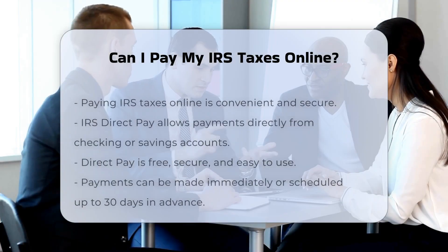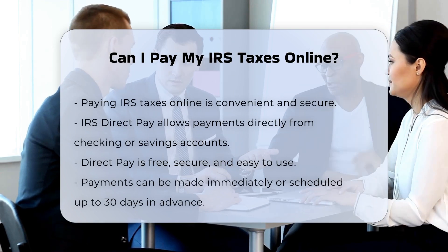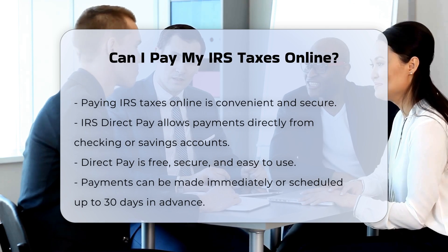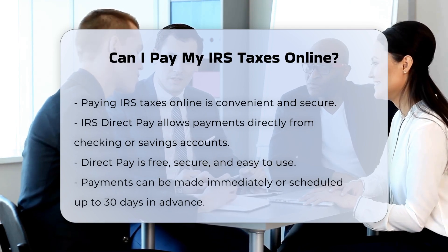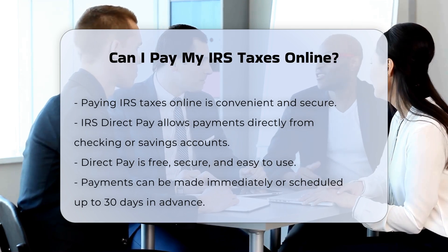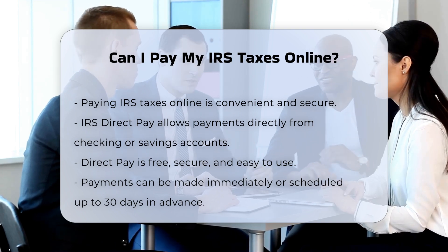Paying your IRS taxes online is a convenient and secure option that the IRS offers. Using IRS Direct Pay, you can pay your taxes directly from your checking or savings account. This service is free, secure, and easy to use. You can make a payment immediately or schedule one up to 30 days in advance.